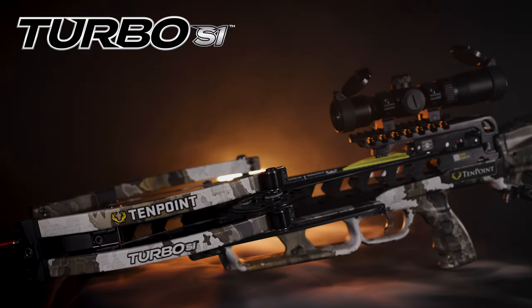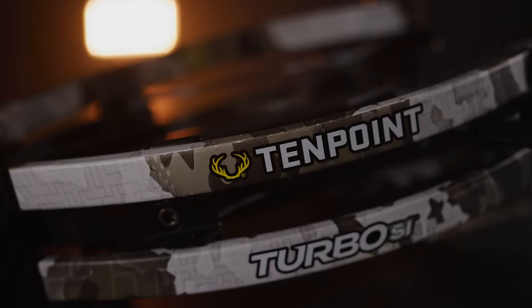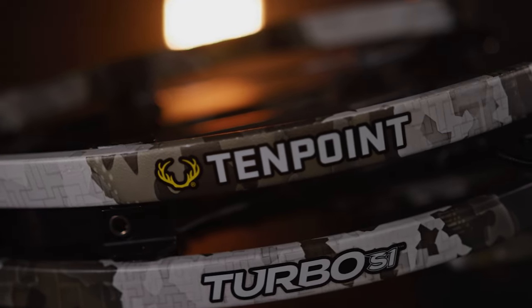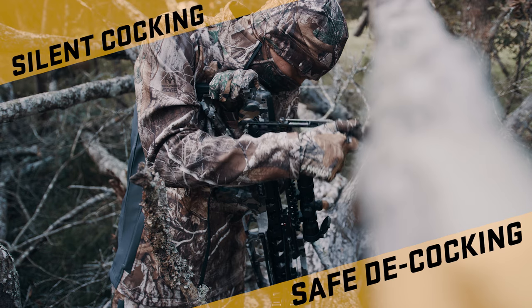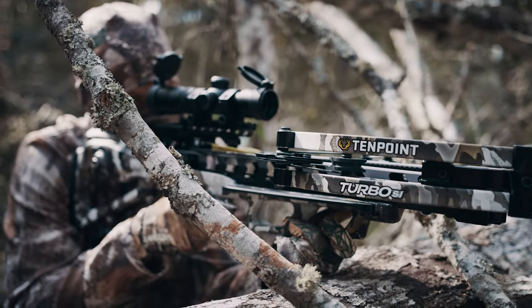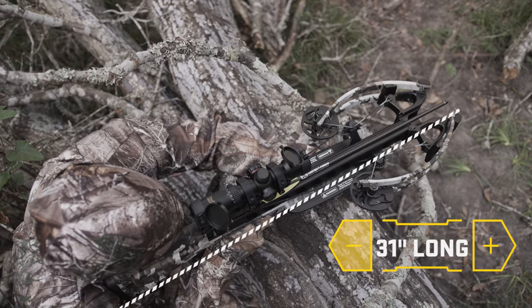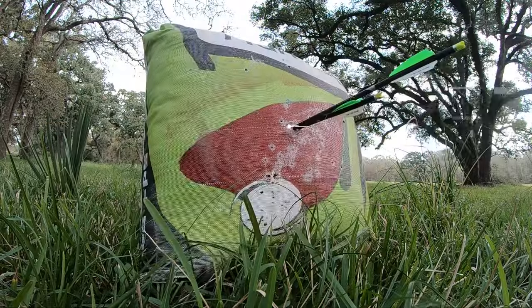Introducing the Turbo S1, the most affordable high-end crossbow and our lowest-priced AccuSlide crossbow ever. Featuring silent cocking and safe decocking, the Turbo S1 is our shortest forward-draw crossbow ever, measuring an ultra-compact 31 inches long and delivers speeds of 390 feet per second.